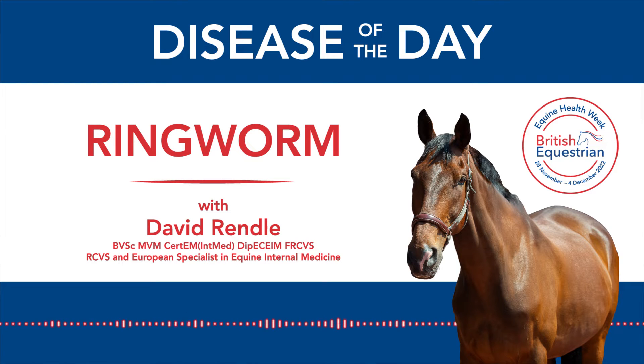Today's disease of the day is ringworm, also known as dermatophytosis — just the posh word meaning fungal infection.